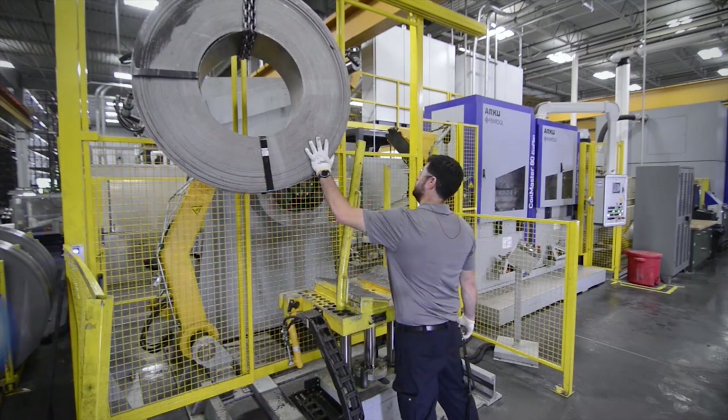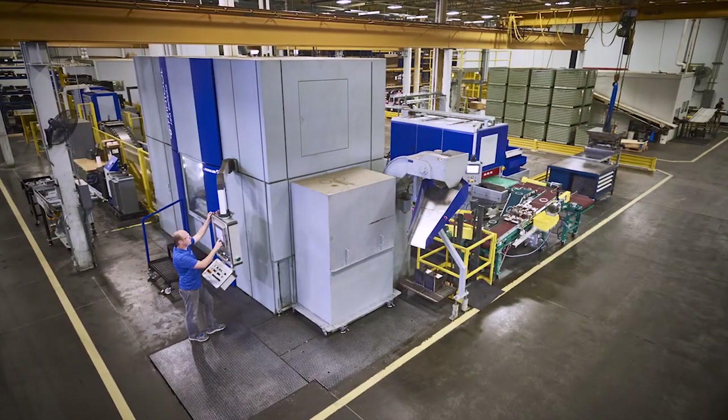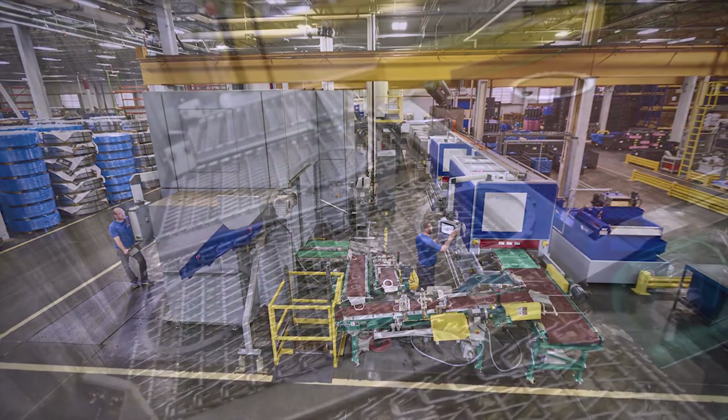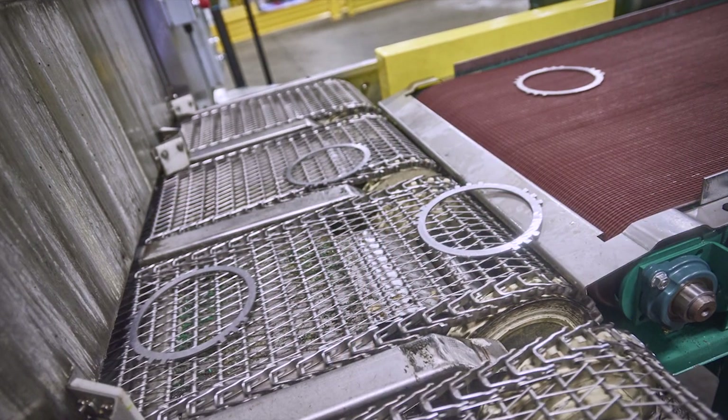We are the world leader in fine blanking. We have a very lean operation now. We go from fine blanking, transferred automatically to the sanding machine, transferred automatically to the washing machine to pack out the final pack, so that we can deliver straight to the customer off the press.